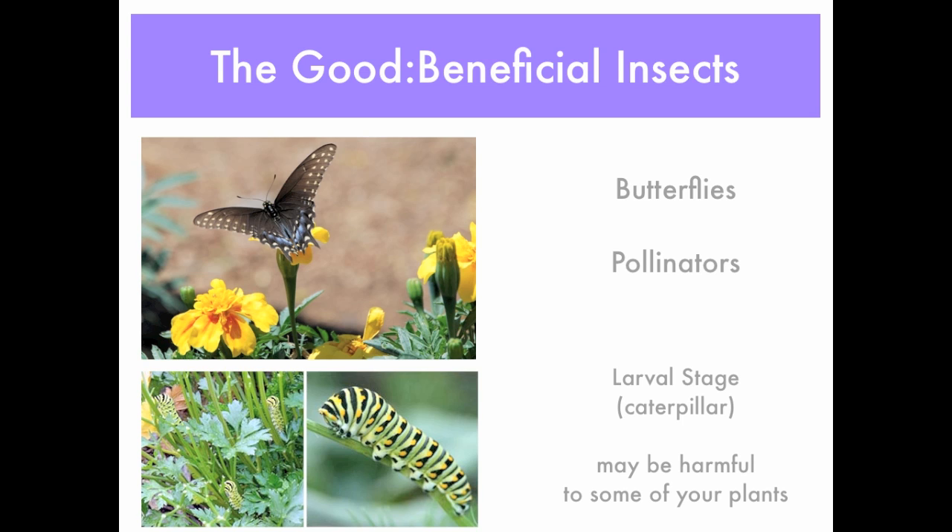Now you can see some butterflies, and yes, butterflies do pollinate — but sometimes in the larval stage they can be harmful to some plants. Here you can see the black swallowtail, and below it is its caterpillar, which will eat parsley or all the parsley relatives such as dill and carrots.